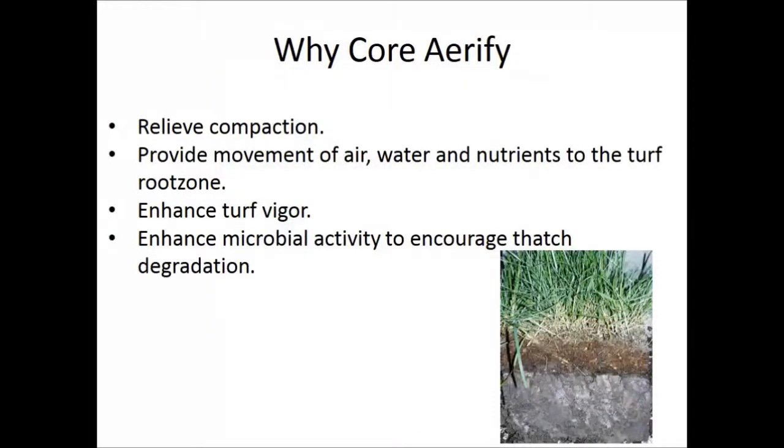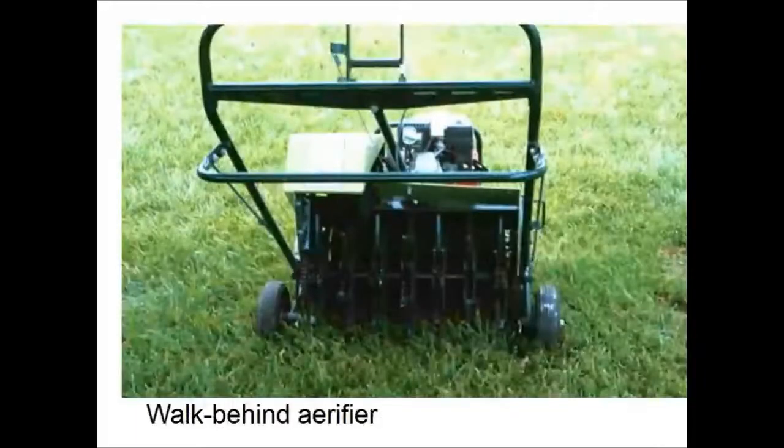Core aerification helps promote good drainage, stimulates soil microbes to break down the thatch layer, and enhances turf vigor, especially when timed with fertilization. This is especially important if you're seeing puddling in your yard.